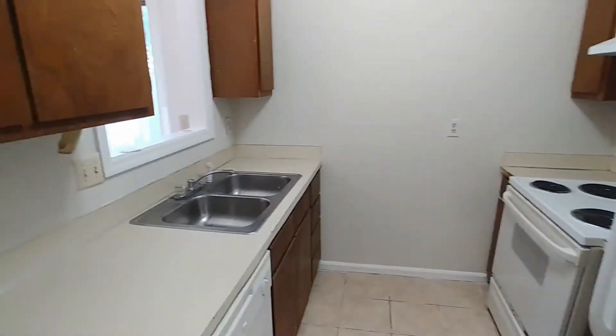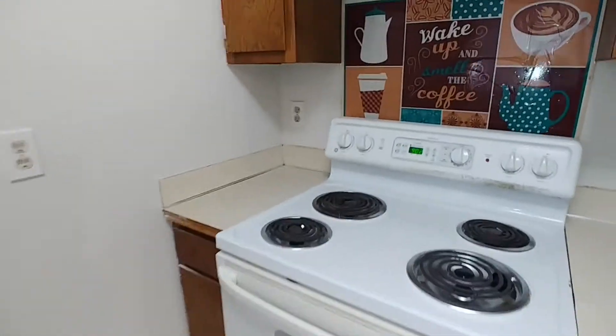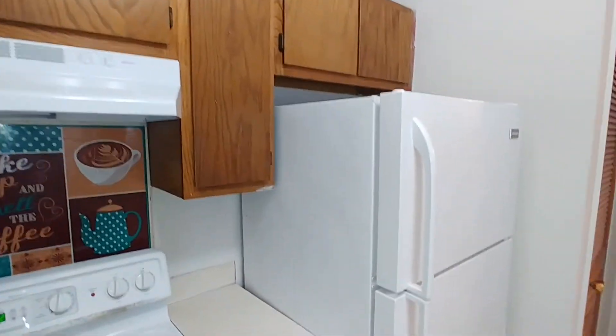Just behind us is our kitchen. We have a double sink, dishwasher, four-burner electric stove, and our refrigerator there.